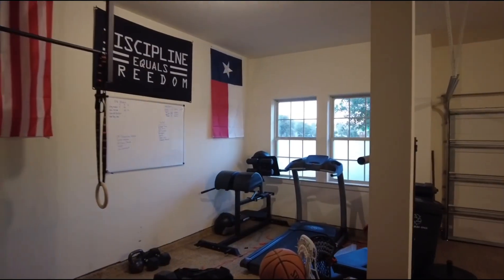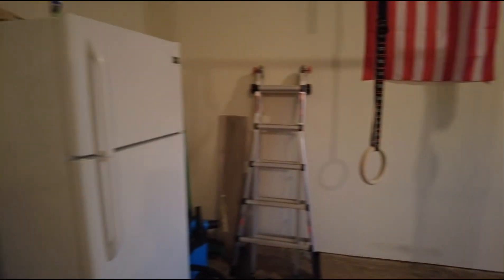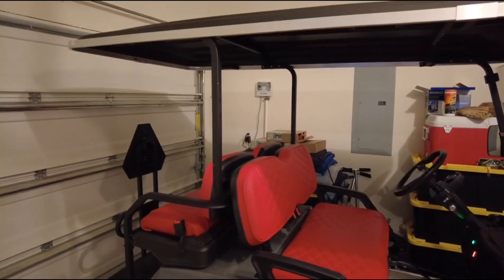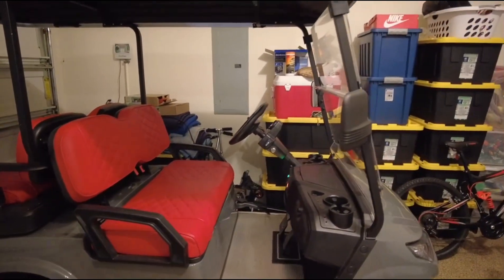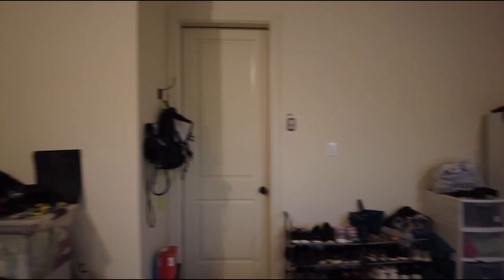So we have a treadmill that was plugged in along with a refrigerator, and I'm in the garage here. We also have a golf cart that was plugged in from time to time to get charged — in fact right now it's charging up. What happened was the client plugged in the treadmill, turned it on, started running, and it kept tripping the GFCI outlet.